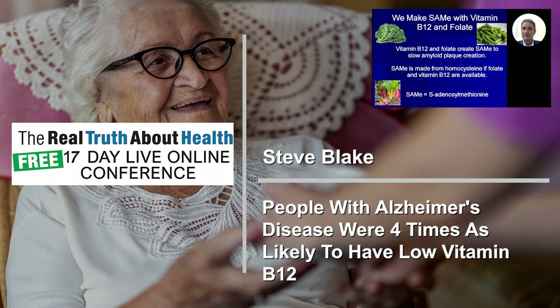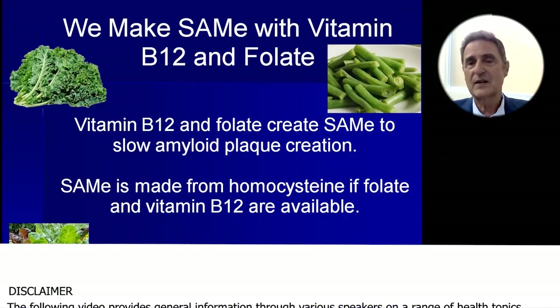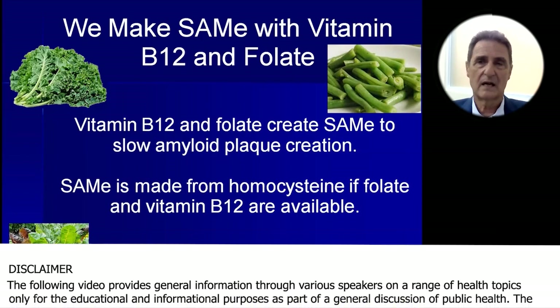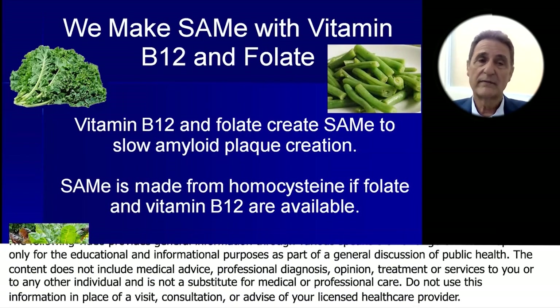How do you make SAMe in the body? Vitamin B12 and folate create SAMe to slow amyloid plaque creation. SAMe is actually made from homocysteine, an undesirable blood chemical, if folate and vitamin B12 are available.